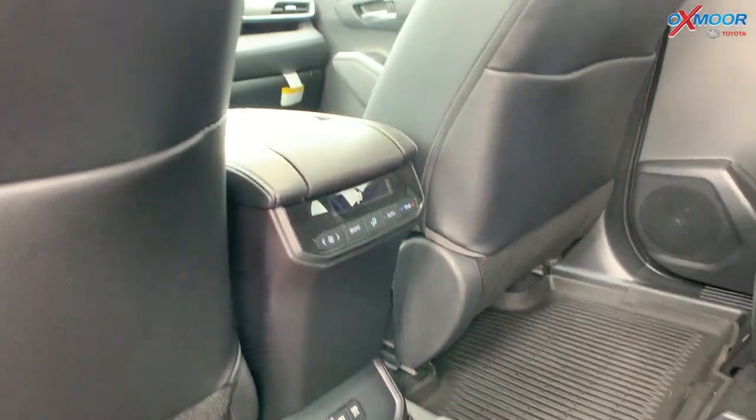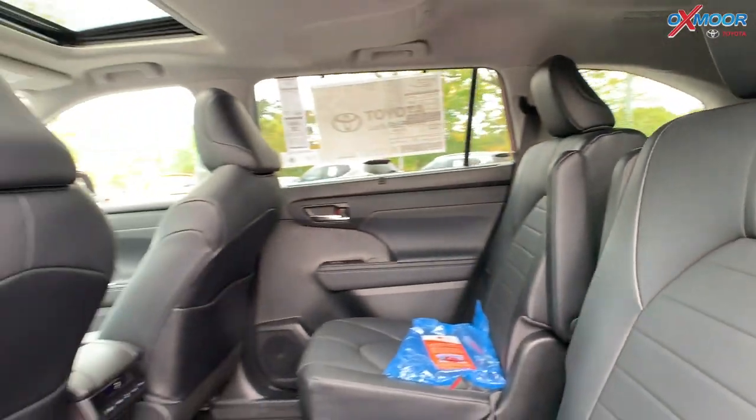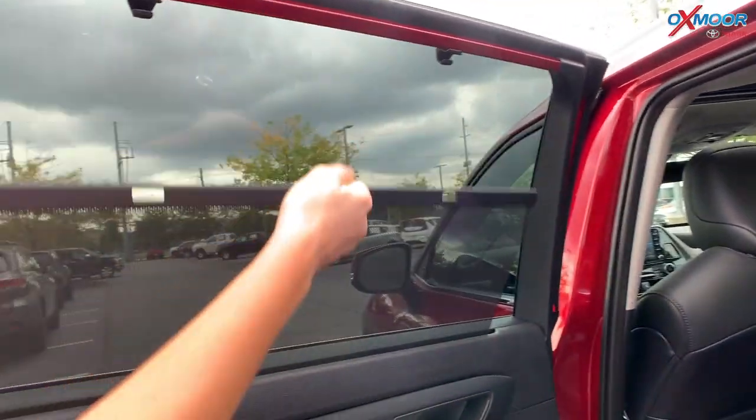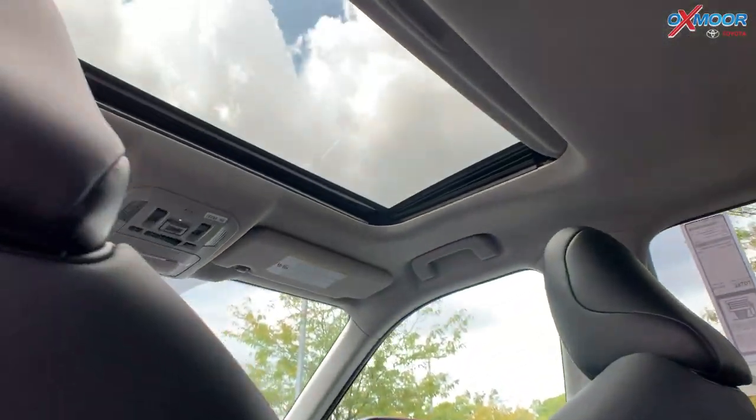In the second row, you do have your window shades. These little things will come up and you can snap them into place right up here, and that slides down. There is also a sunroof.